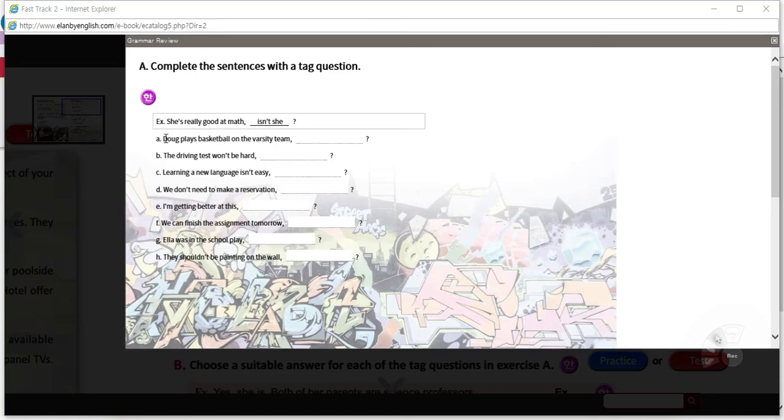A: 'Doug plays basketball on the varsity team.' A fairly standard sentence — subject, verb, object. There's no be verb and there's no modal. So the answer uses the verb 'do' in lieu of 'play.' The subject is 'he.' The verb needs to match the subject: 'does he.' And since this is positive, this should be negative. We always use the contraction. Doug plays basketball on the varsity team — doesn't he? Correct.